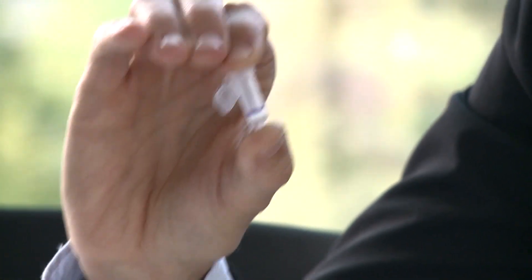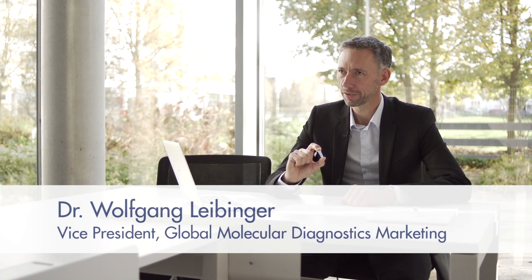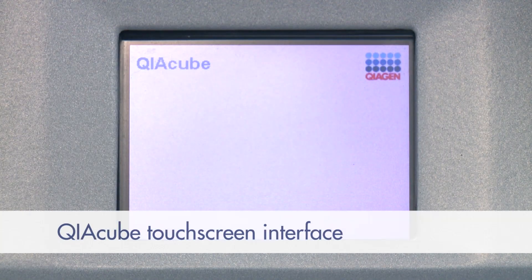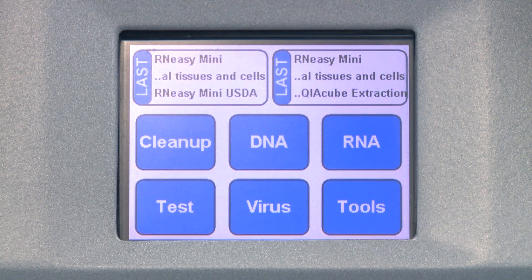The journey began with this small spin column that QIAGEN had established as the gold standard for sample purification. Our vision for the QIAcube was to create a completely automated process that allows repeatable and reliable results every time.